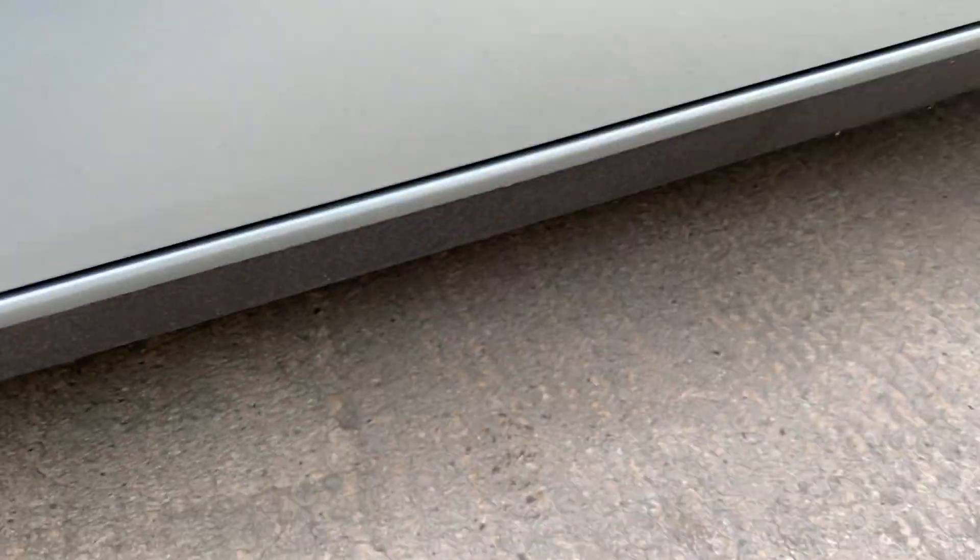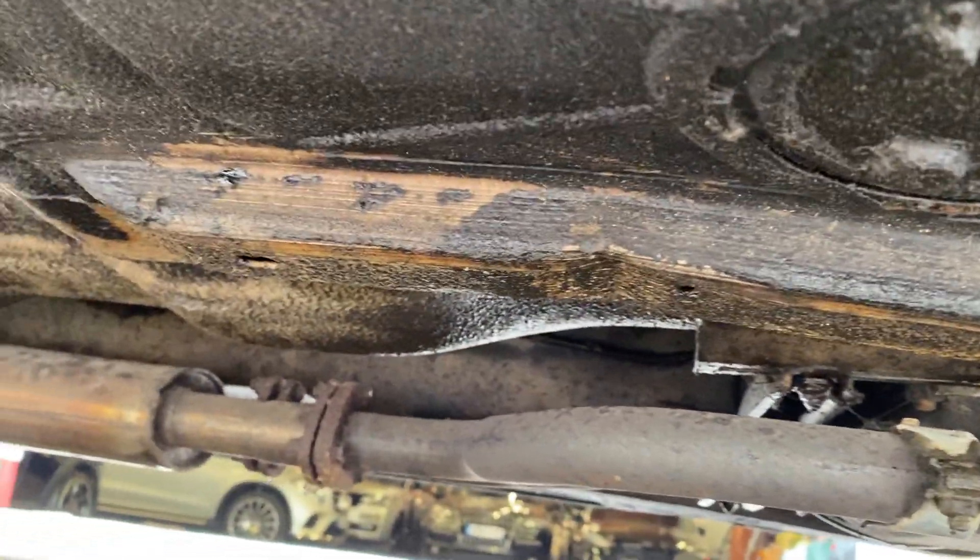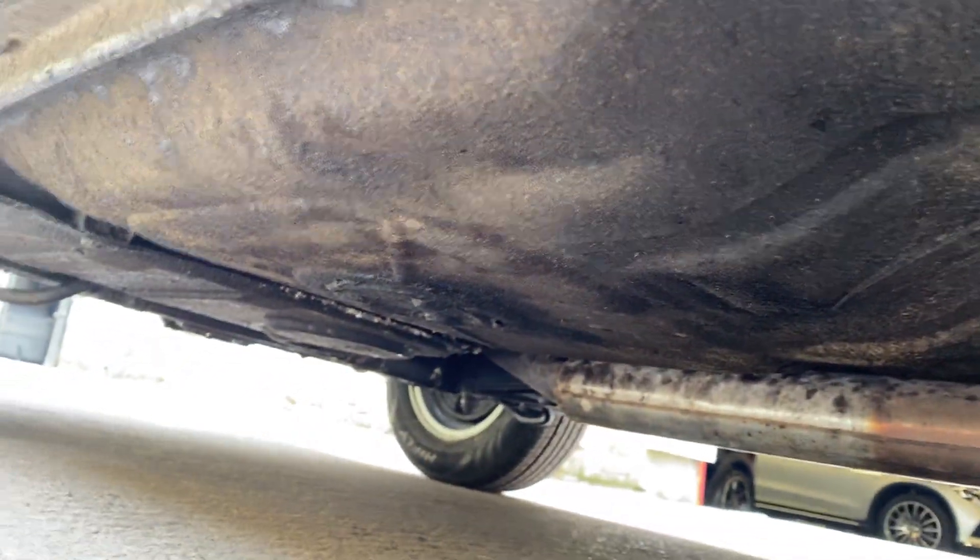We've not gone to town doing a two-stage buffing detail — it is as it is. And if you can see underneath, it is what it is. No weld marks.